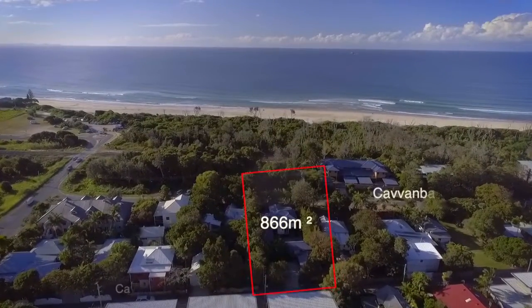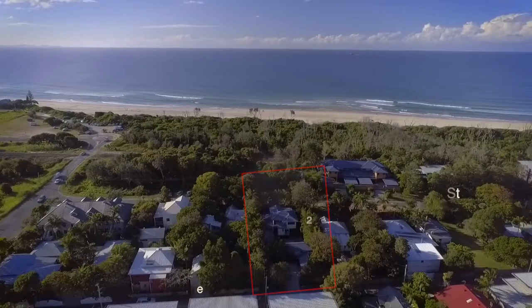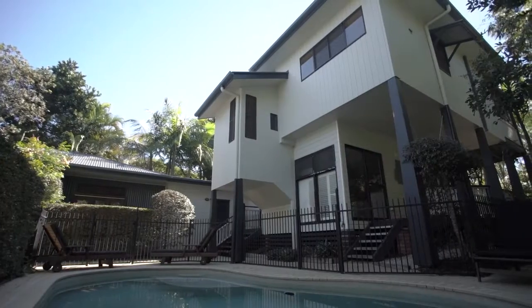Set upon an 866 square metre block, you will find space at the back of the property. This could be further developed, and you also have access off Cavambar Lane.